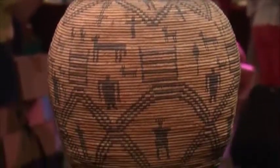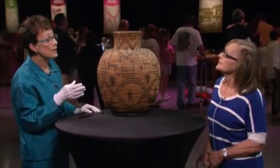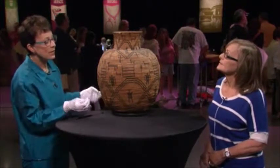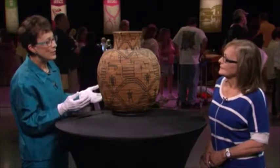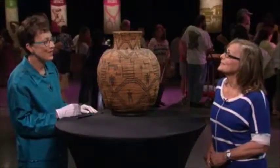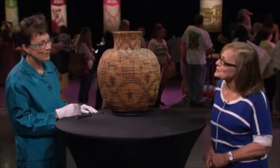I should tell you that these figures — the dogs and the human beings — make this very desirable to the collecting public. Whereas if you just had a basket enhanced with geometric design and not anything referencing living things, the value would have been at least 25% to 30% less. It's a wonderful basket. Thank you so much, I appreciate it.